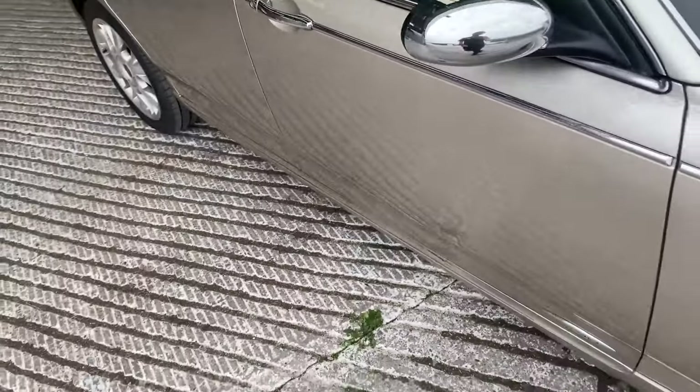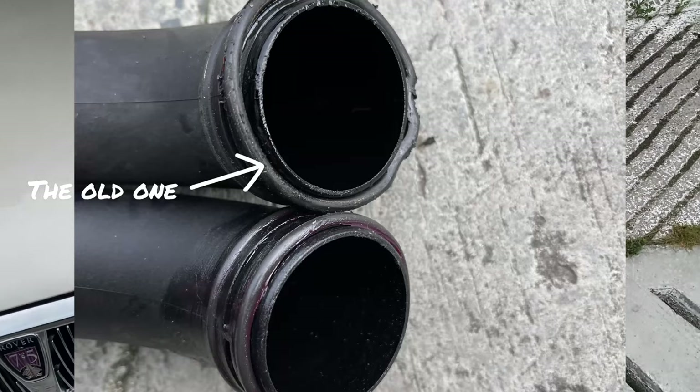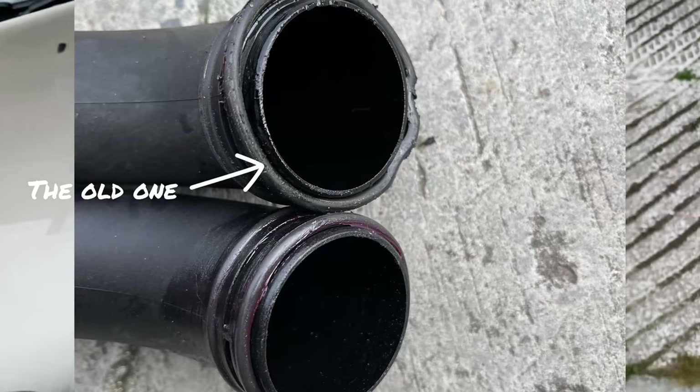Another thing we've got is the new intercooler O-rings, because one of them had actually fallen out — you'll probably see that on one of the clips because they basically expand and fall out.